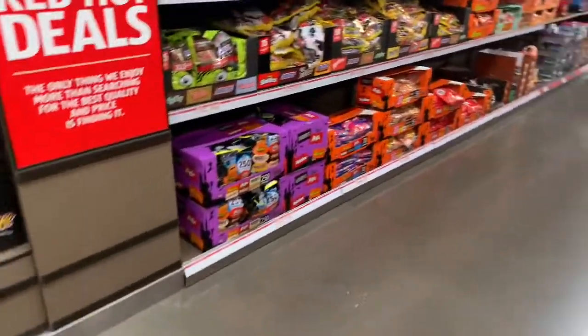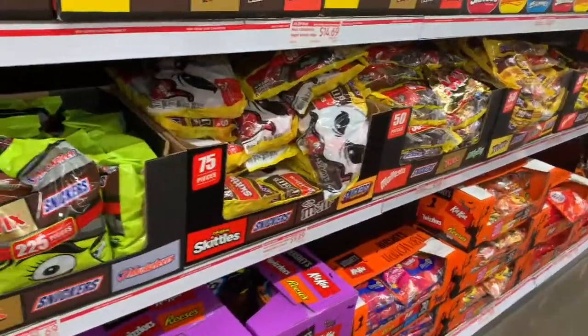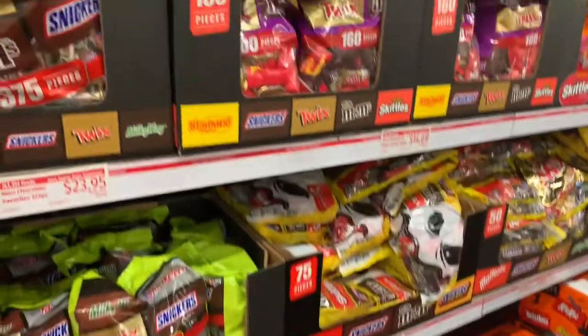All right, hi, welcome back to my channel. I'm just Shell. I'm at Aldi's today and we're gonna do a quick walkthrough and see what we can find here.